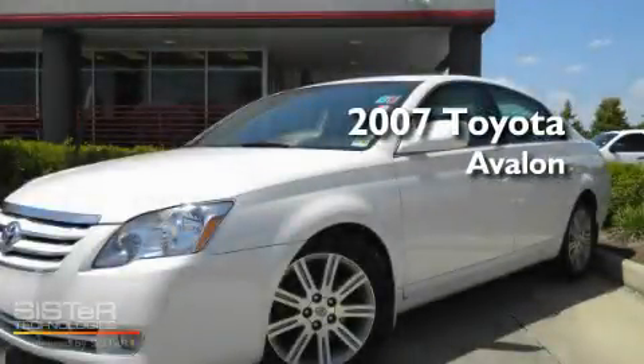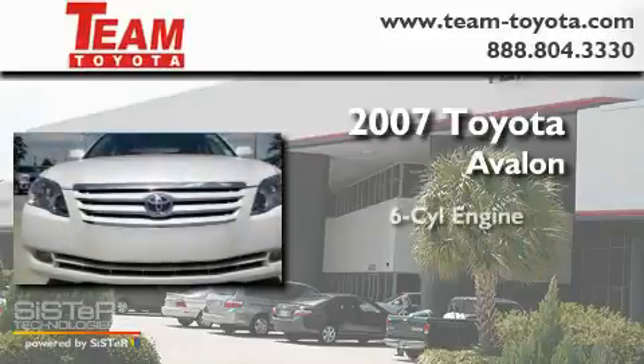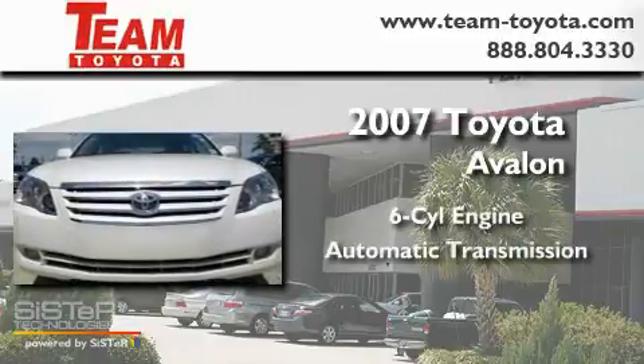This is a certified pre-owned 2007 Toyota Avalon. It has a 6-cylinder engine and an automatic transmission.